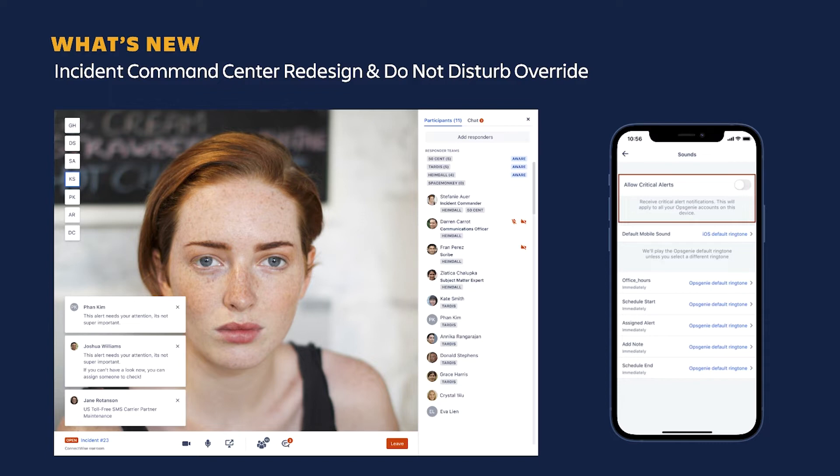Another great enhancement is our ability to override the Do Not Disturb mode for Apple iOS devices. Apple now recognizes Opsgenie alerts as critical alerts, so you can place your phone on Do Not Disturb to block common notifications but be certain that critical alerts still make it through. This has only been out for a few weeks and over 70% of our customers have already started using this feature.